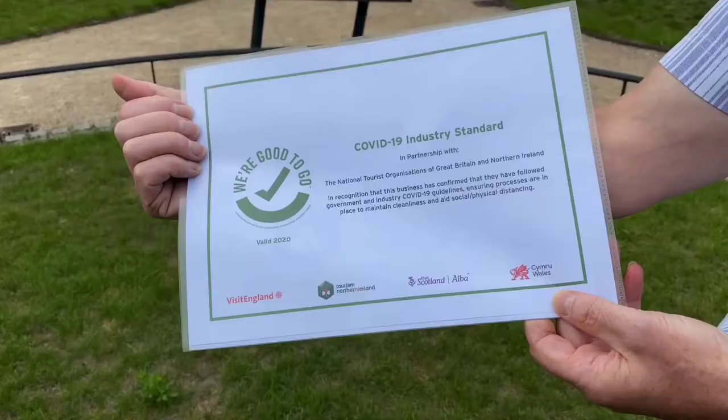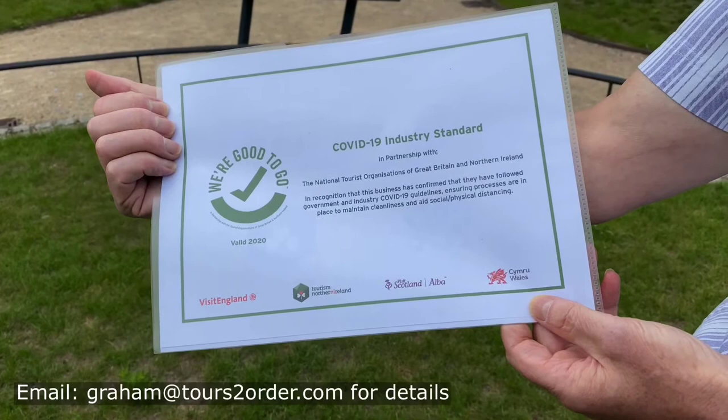In these Covid-restricted times, I can take a group of up to five people — a family or small group of friends. I'm qualified under the government's 'We're Good to Go' scheme, which gives you assurance that I will take all the necessary Covid precautions.